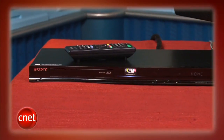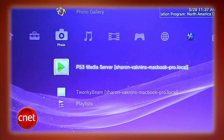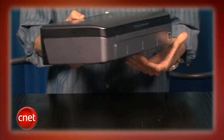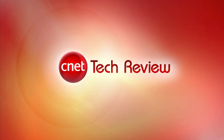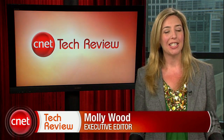This week on the CNET Tech Review: new home theater gear from Sony and Panasonic, use your PS3 to stream music and videos from your computer to your TV, the Chevy Cruze may put the brakes on your plans to buy a hybrid, and printing on the go courtesy of HP. Hi everyone, I'm Molly Wood and welcome to the CNET Tech Review, where we collect our hottest videos of the week and tell you what's good and what's bad in the world of tech, plus offer some unique tech wisdom in the form of the Bottom Line.